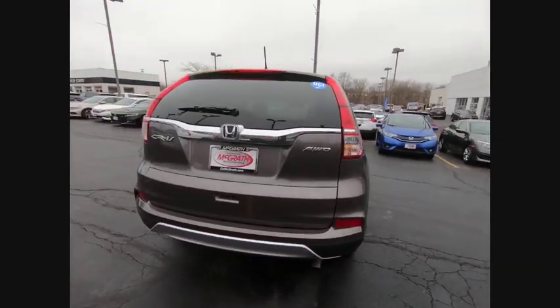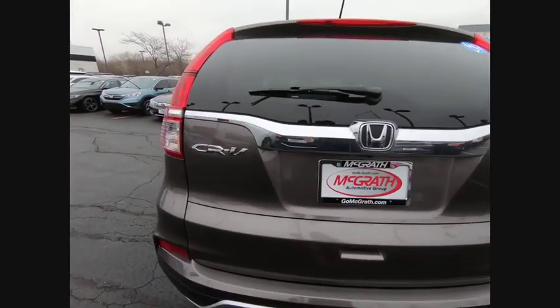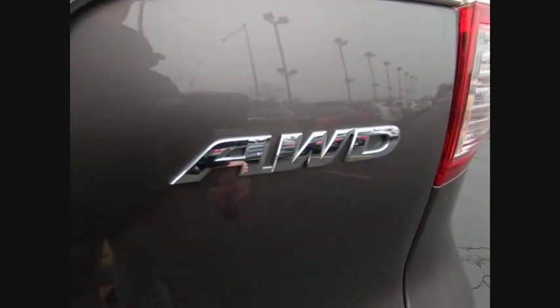This vehicle has less than 60,000 miles. Here are some of this vehicle's great options: all-wheel drive, aluminum wheels, brake assist, traction control, stability control, and daytime running lights.